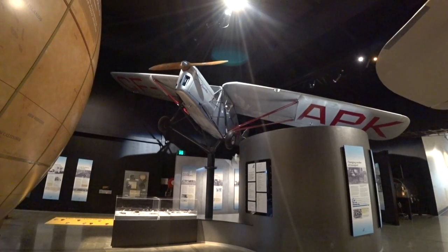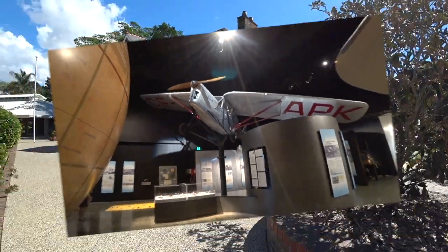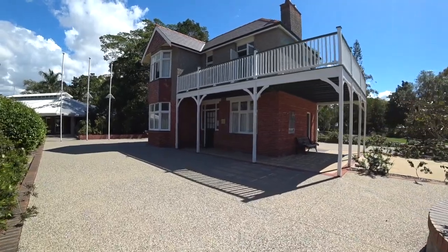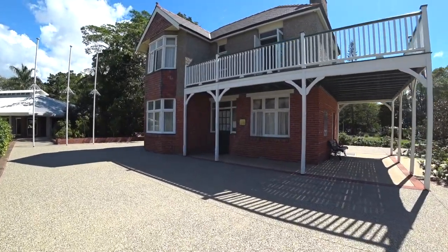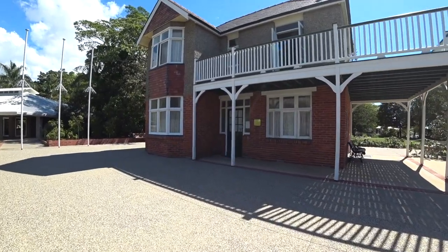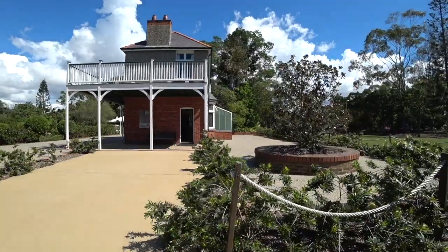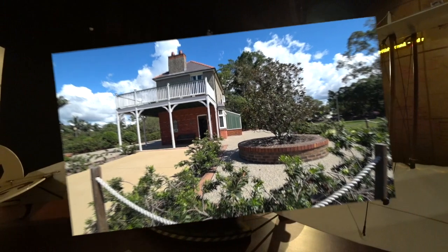And this is Bert's Puss Moth plane — terrible name, a Puss Moth. So this is Monrapeau, which was Bert Hinkler's house. It was moved and reconstructed here, obviously named after Monrapeau Beach just near Bundaberg.